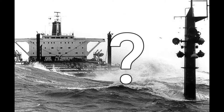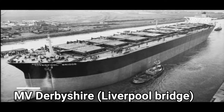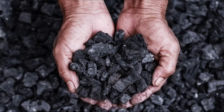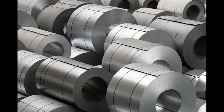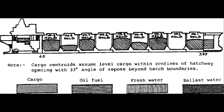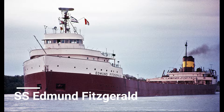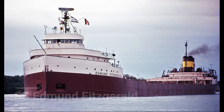What is a bulk carrier? A bulk carrier is a ship specially designed to transport unpackaged bulk cargo, such as grains, coal, ore, steel coils, etc., in its cargo holds. A great example of this type of ship is the SS Edmund Fitzgerald, which sank in 1975.